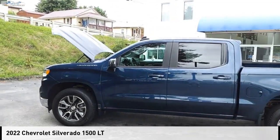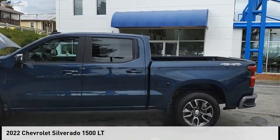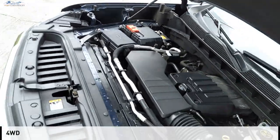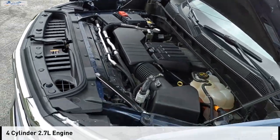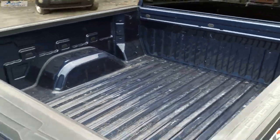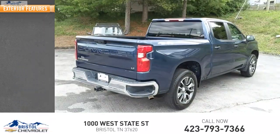Stop by and take a look at the 2022 Silverado 1500. This vehicle is powered by a four-wheel drive four-cylinder 2.7 liter engine and comes with an eight-speed automatic transmission.